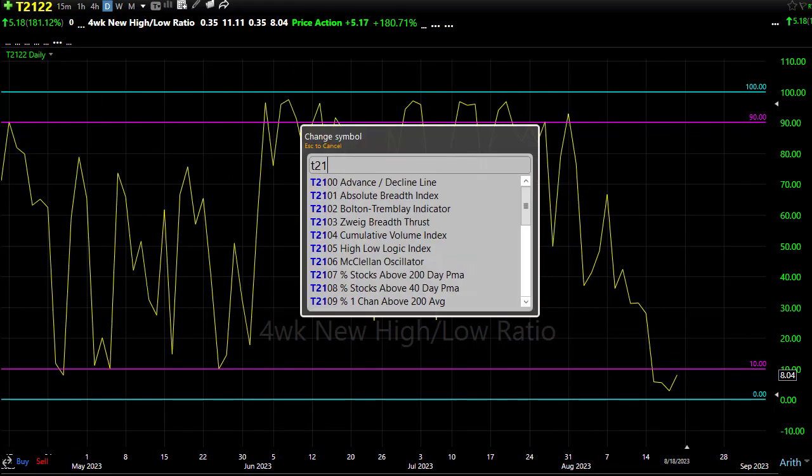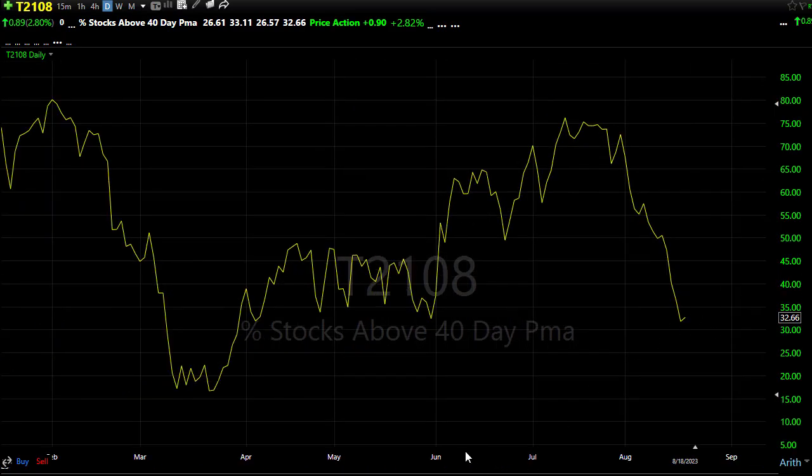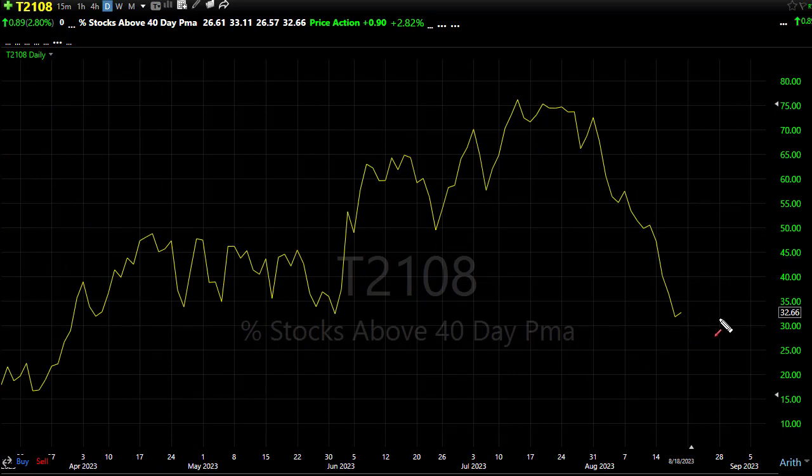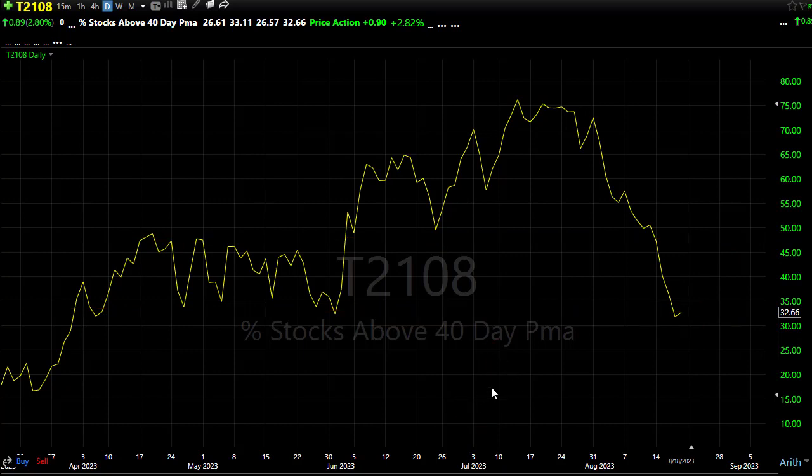T2108 showed us a little tiny hook here on Friday, suggesting we might get a little lift coming in here assuming the data doesn't change. As you can see, holding on to some support, a relief rally back up into here would not be a surprise to test those resistance levels in the chart. It's been a pretty ugly sell-off recently — we went from 75% of stocks above their 40-day all the way down here to 32-33% of stocks above their 40-day moving average. So we could use a little bounce and relief in that chart.